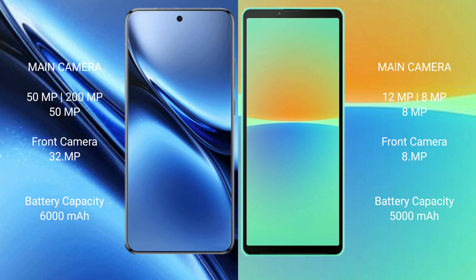Vivo X200 Pro features a triple rear camera setup with 50MP plus 200MP plus 50MP lenses, and a 32MP front camera. Sony Xperia 10 Mark 4 also comes with a triple rear camera setup of 12MP plus 8MP plus 8MP, and an 8MP front camera.